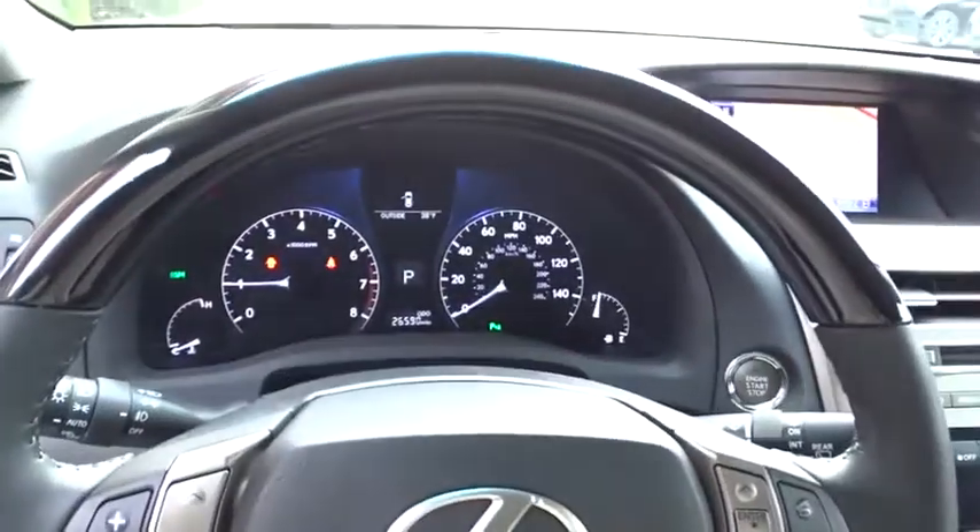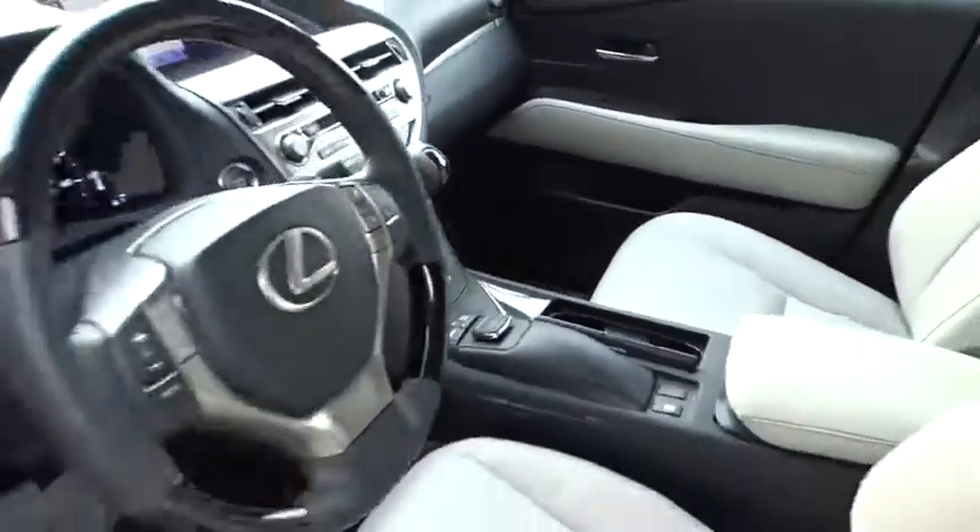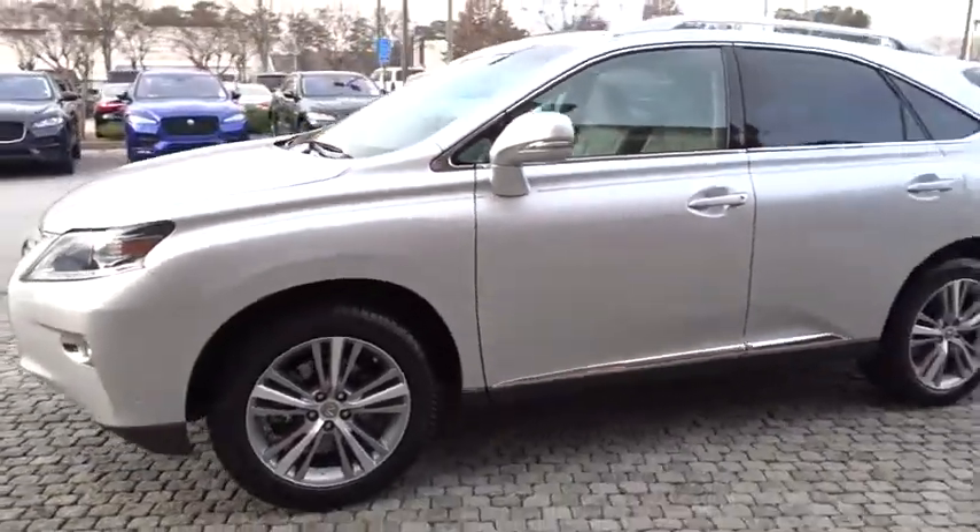Leather-wrapped steering wheel, Bluetooth, power steering, adjustable steering wheel, cruise control, auto dimming rear view mirror, floor mats, aluminum wheels, four-wheel disc brakes.